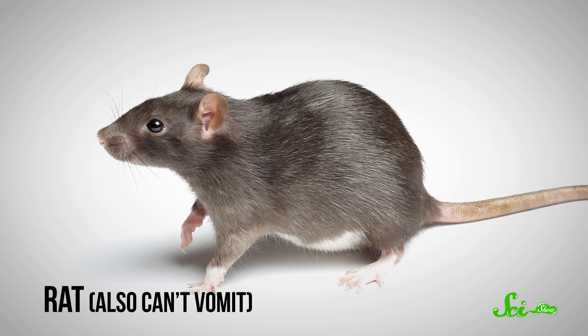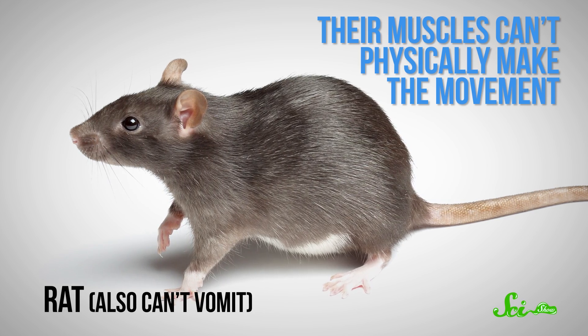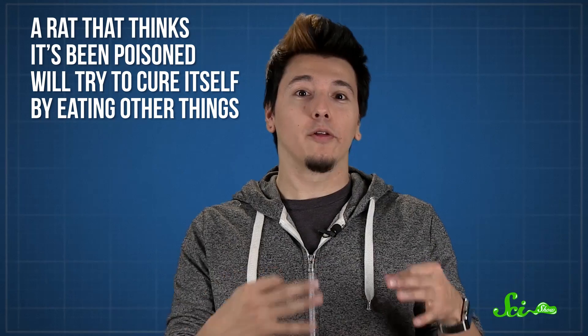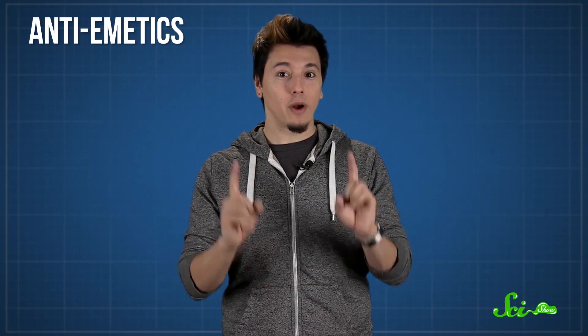Rats also can't lose their lunch, partly because of a similar valve problem to horses, and partly because their muscles can't physically make the movement that would get food up their esophagus. Instead, a rat that thinks it's been poisoned will try to cure itself by eating other things, a behavior known as pica. Rats are not known for being picky eaters, except when they're nauseous. Given the choice, they'll ignore soils and pebbles in favor of kaolin, a kind of clay. The more nauseous researchers make the rats, the more clay they'll eat, and rats given anti-emetics – medications that reduce nausea – will go right back to eating rat food, otherwise known as pizza in the subway.